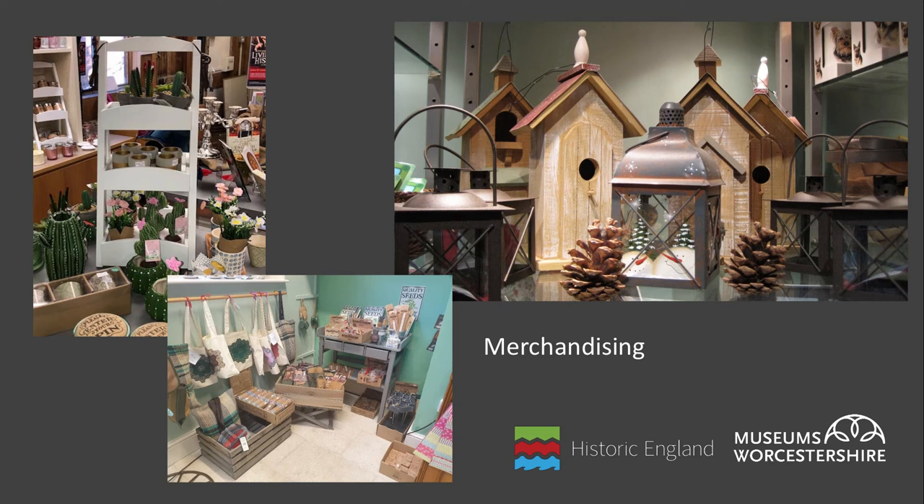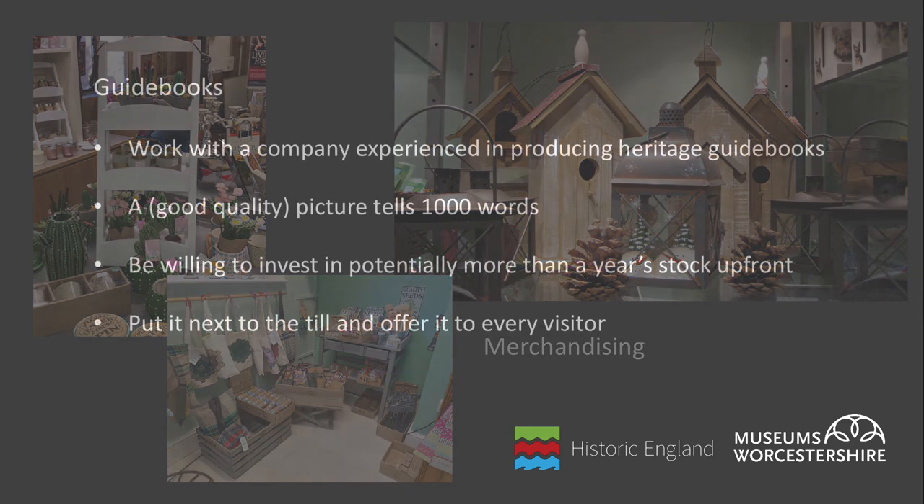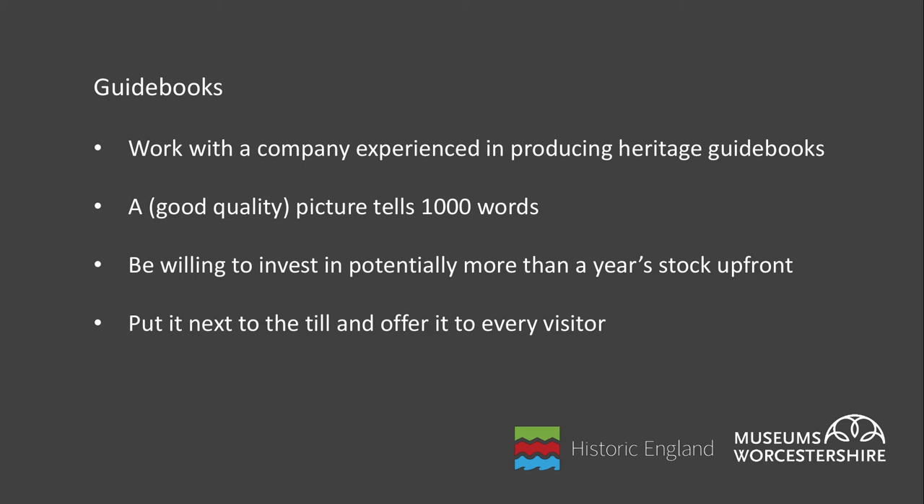A guidebook is one of the most commonly sold items at museums and heritage sites. If you can afford the initial outlay to have a professional guidebook produced, in time it can generate a great profit. To give an example of costs, you might be looking at around £5,000 for design and an initial print run of around 2,000 copies, so at a retail price of £5 you should be able to double your initial investment. Assuming no amendments are needed, a second print run could be closer to £1 per unit, so your profit margin then increases. Work with an experienced guidebook producer using high quality photographs, and I'd recommend covering the history of the site, interesting stories and key objects rather than a walkthrough of museum rooms, which should stop your guidebook going out of date when things change. Display your guidebook next to the till and offer it to every visitor.